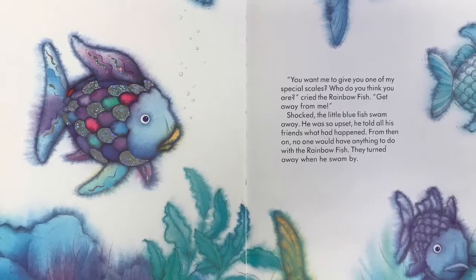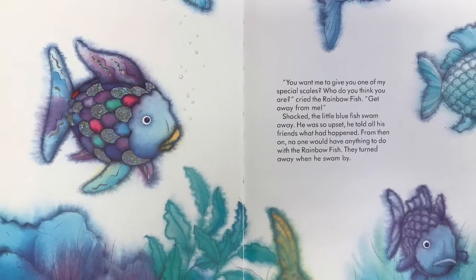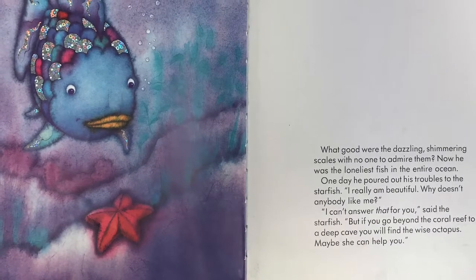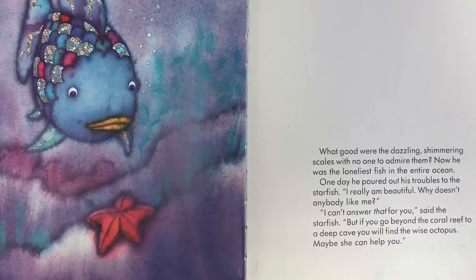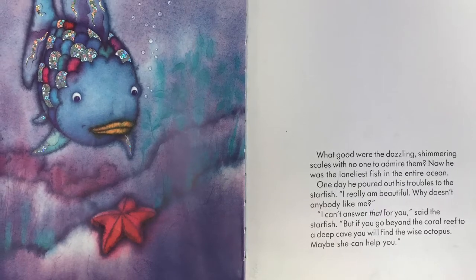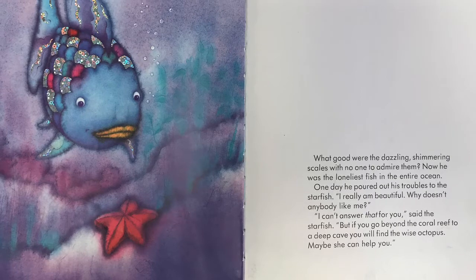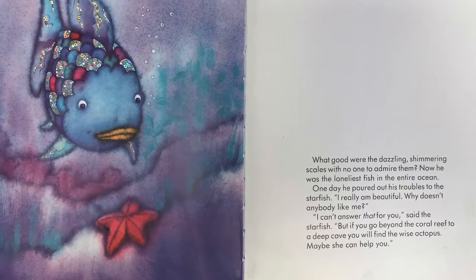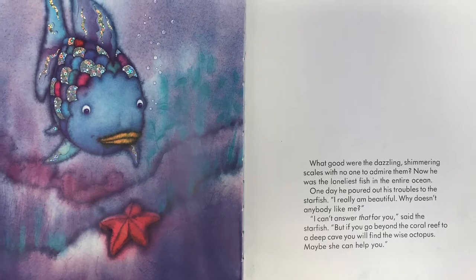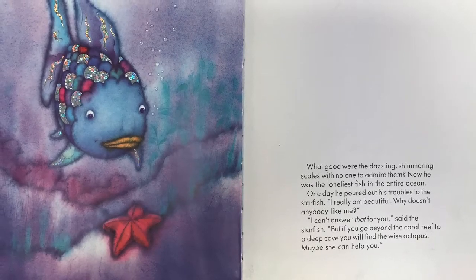From then on, no one would have anything to do with the Rainbow Fish. They turned away when he swam by. What good were the dazzling, shimmering scales with no one to admire them? Now he was the loneliest fish in the entire ocean. One day, he poured out his troubles to the starfish. I really am beautiful. Why doesn't anybody like me? I can't answer that for you, said the starfish. But if you go beyond the coral reef to a deep cave, you will find the wise octopus.